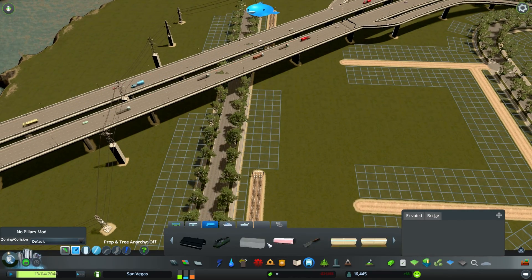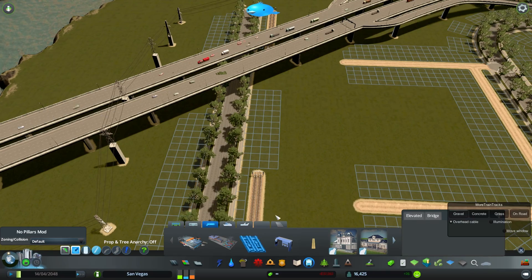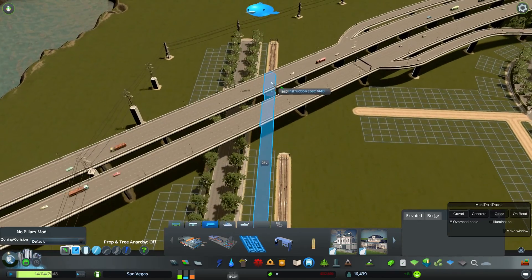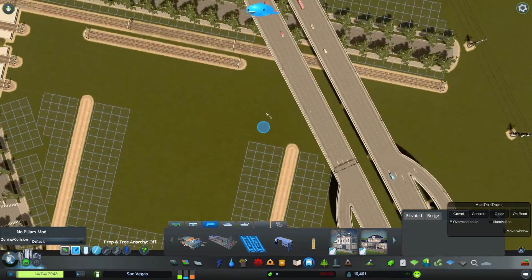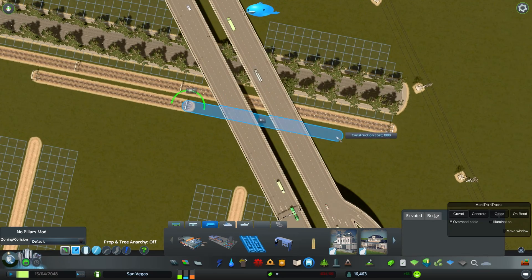At the beginning there is this train track — I need to connect them up. I want a double train track going out, or four train tracks to be precise.